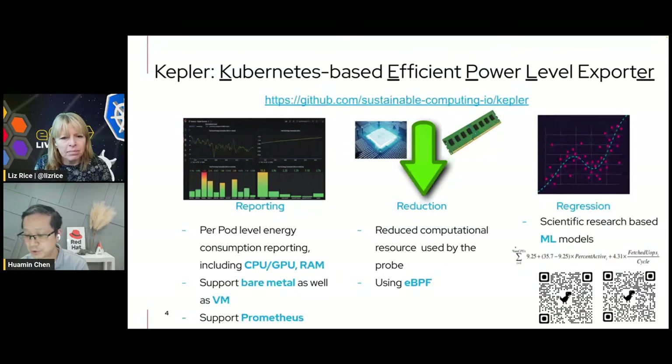We want to support both bare metal as well as virtual machines, because that's the environment most people run into in their private data centers and public clouds. We support Prometheus — the cloud-native observability infrastructure most people use. We do not want to use a lot of system resources, because that defeats the purpose of being sustainable. We're using cutting-edge technologies — eBPF — to reduce the overhead. The user-space Kepler application is usually below 2% of CPU and 40 megabytes of memory, so it's very efficient.